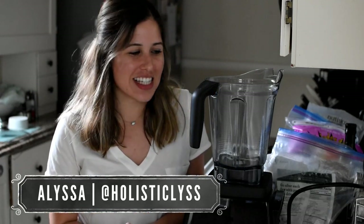Hey guys, what's up? It's Alyssa, aka holistic list, and I am back in my kitchen with you guys to make another recipe — a smoothie that is hormone balancing, will really help out your skin, and just overall boosts your metabolism and a whole bunch of good stuff for you.